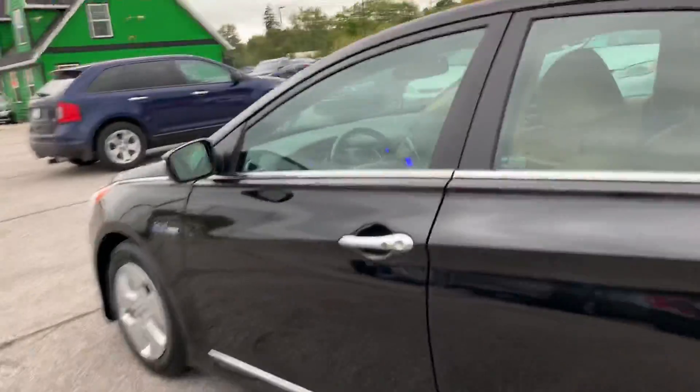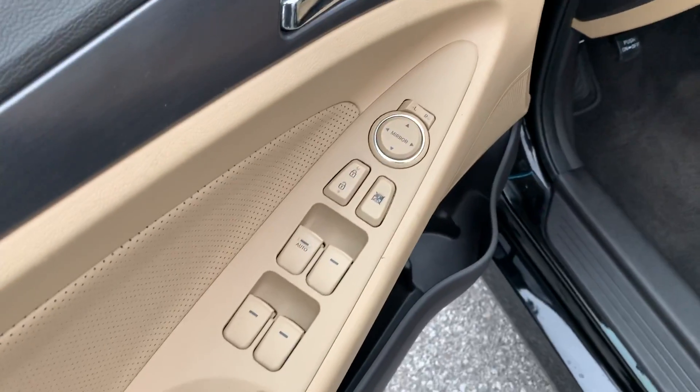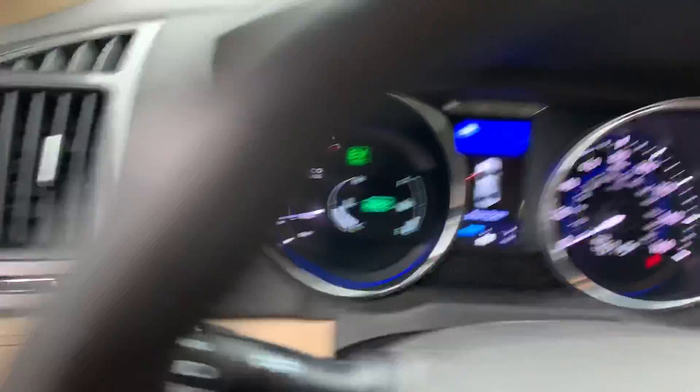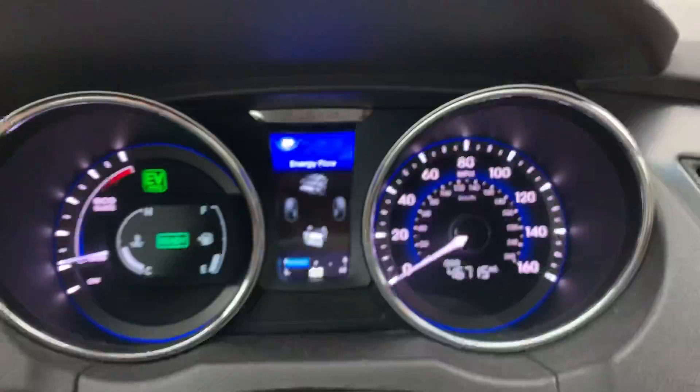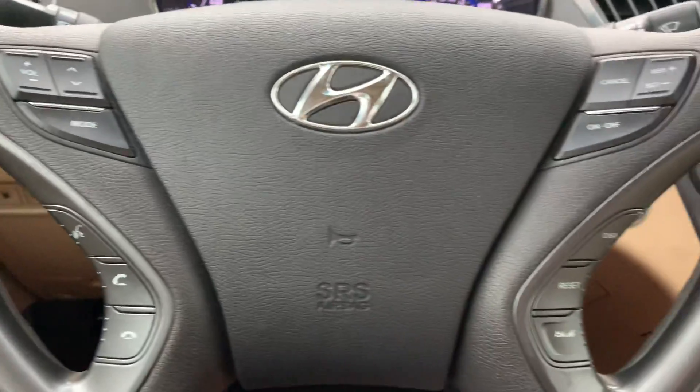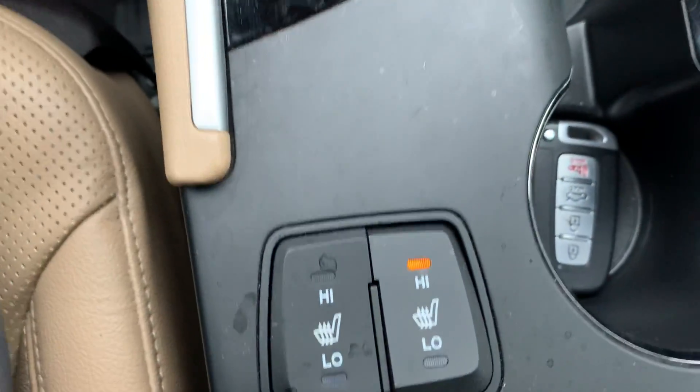Going inside, we've got keyless entry, power windows, locks and mirrors, power driver seat, leather interior. This one has 46,000 miles on it. Bluetooth and cruise control.